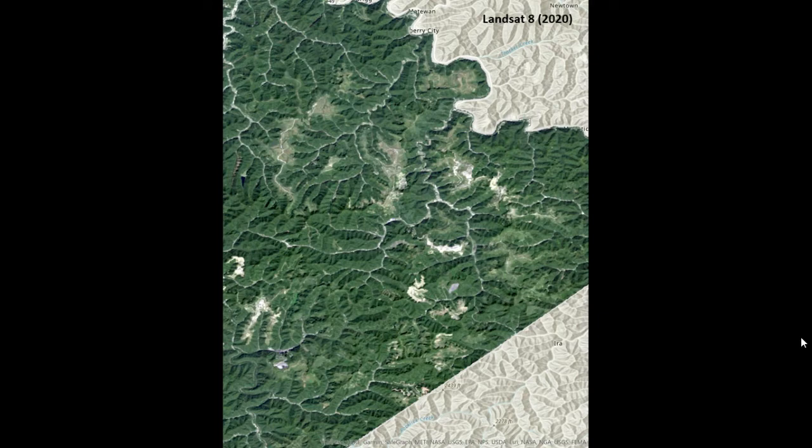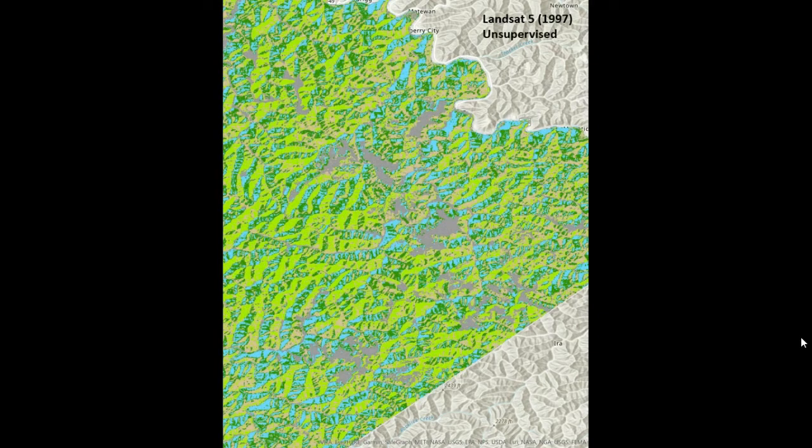Here is an unsupervised classification of my Landsat 5 image. I used five classifications: both shades of green represent forest, gray is bare ground, tan is urban, and blue is water.